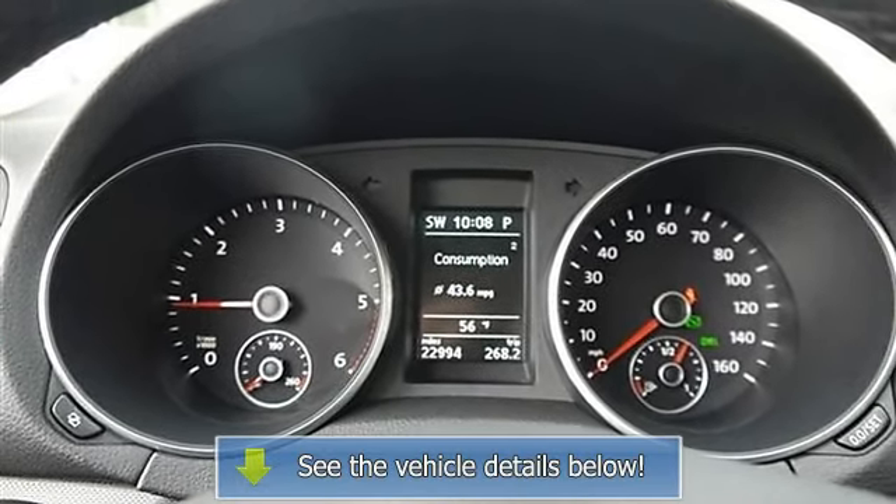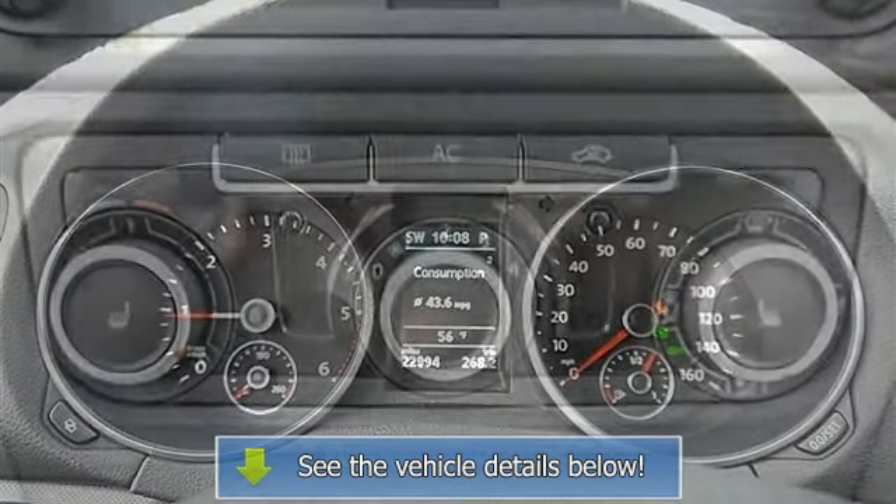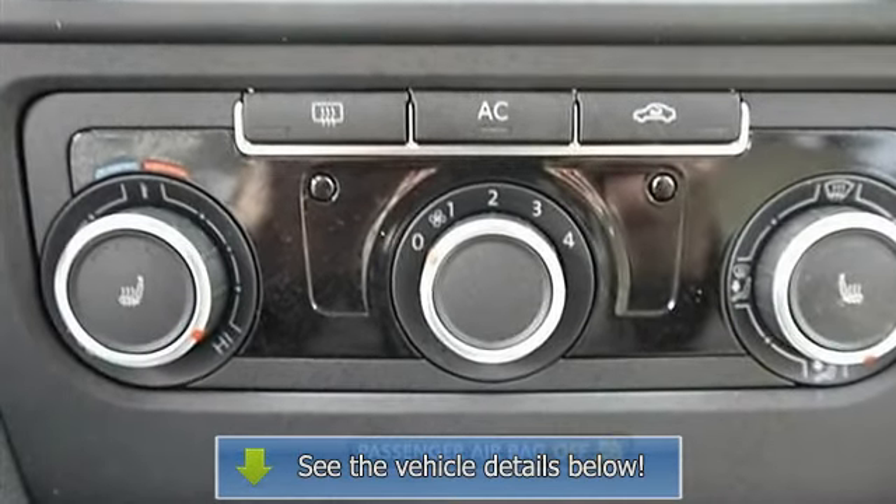Bucket Seats, Heated Front Seats, Driver Adjustable Lumbar, Passenger Adjustable Lumbar, Pass-Through Rear Seat.